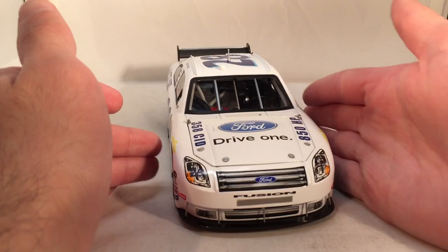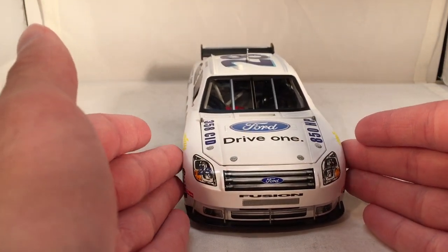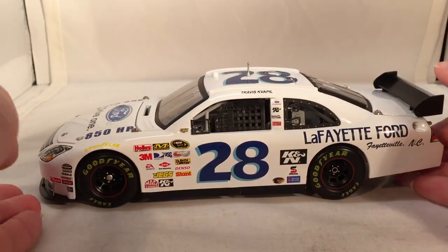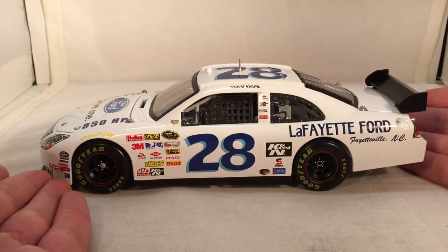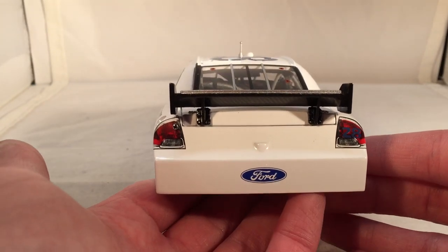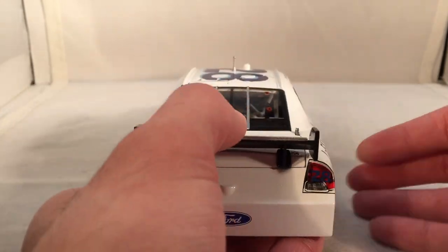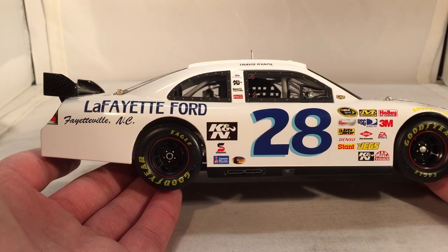Let's do a quick 360 of this car. This was a throwback to the Fred Lorenzen Lafayette Ford Galaxy from the 1960s, which is kind of cool — they were able to get the same Ford dealer on the car. Somebody else ran one of these once before this; I remember coming across a picture of a Busch Series Lafayette Ford throwback. This is probably the more memorable one though.